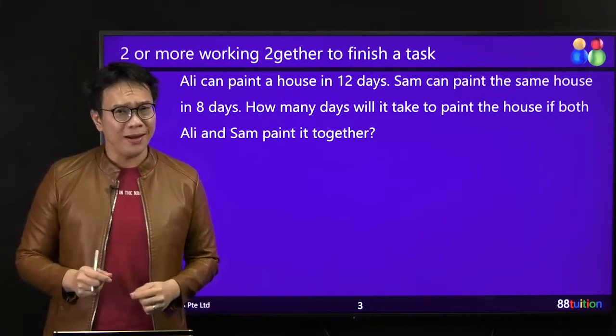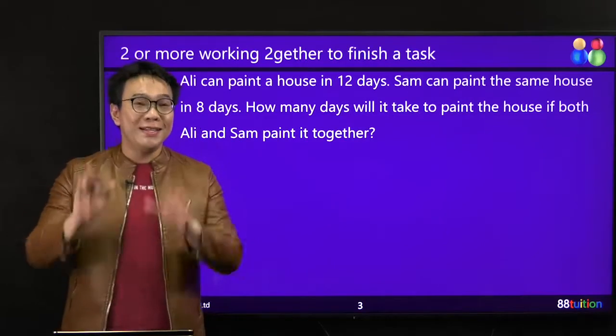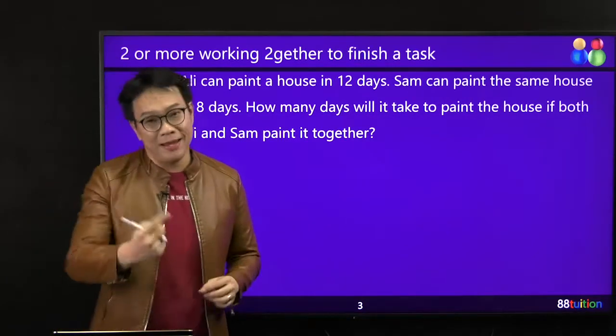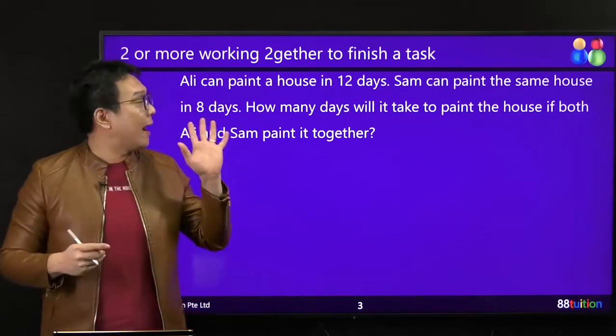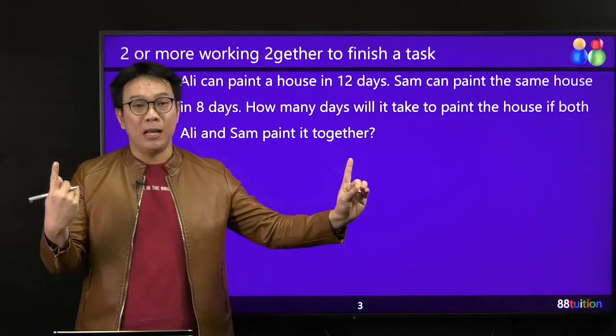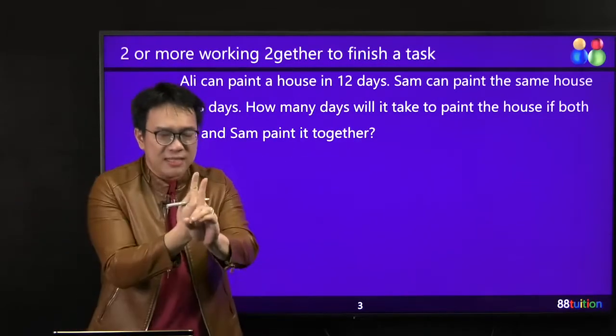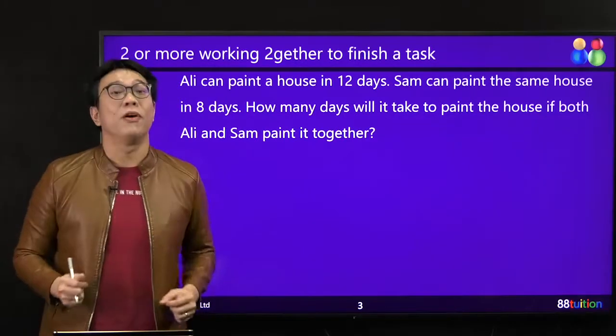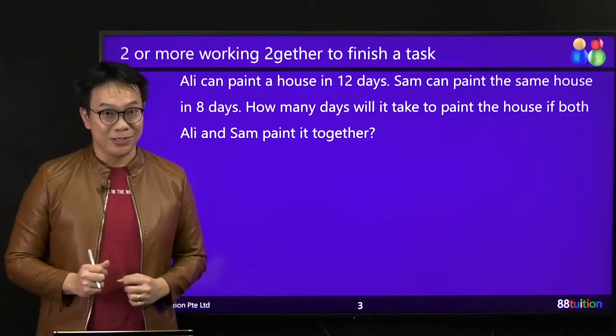So how many days will it take for both of them to combine strength to finish painting that one house? This type of question — very familiar, right? You must find in terms of one day first. Ali, one day can paint how much of the house. Sam, one day can paint how much of the house. Then in the same one day, how many parts of the house is painted? This type of question must be done this way.